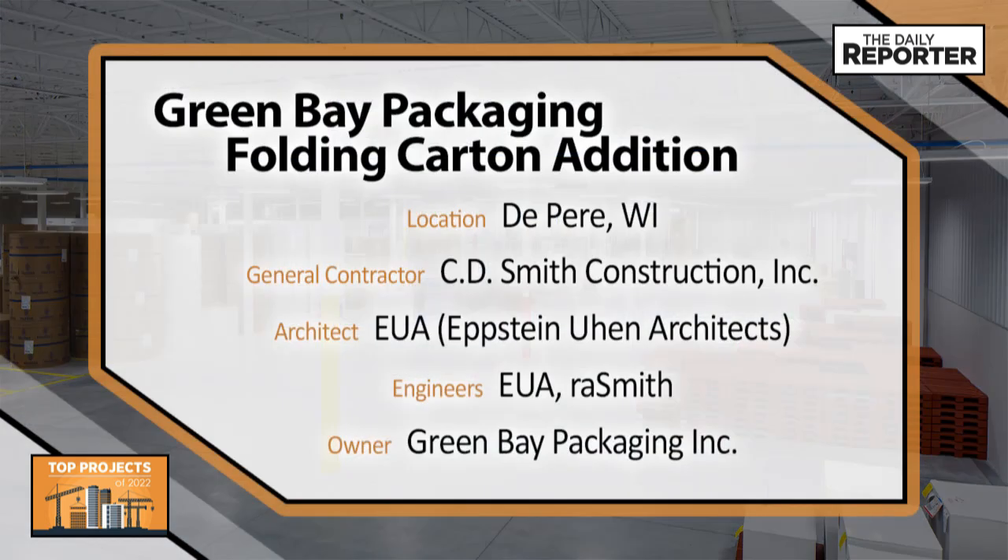C.D. Smith Construction, Epstein U&A Architects, R.A. Smith, and Green Bay Packaging.